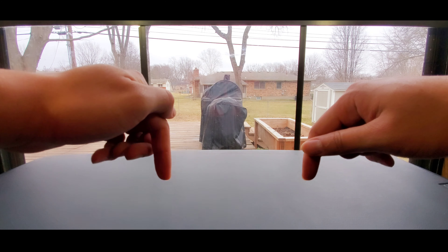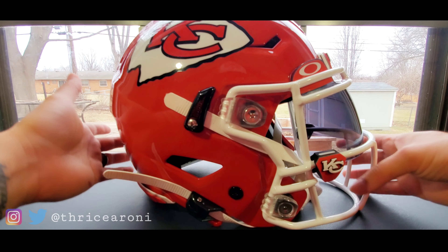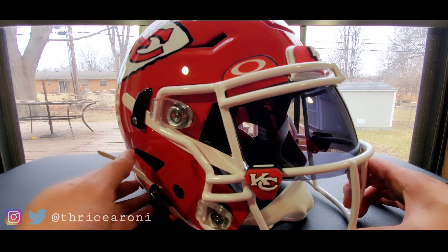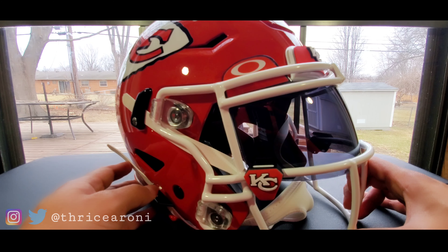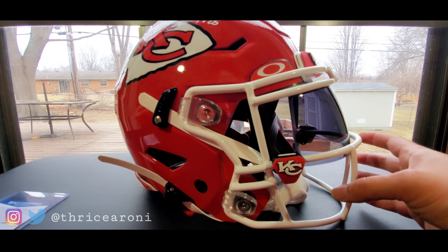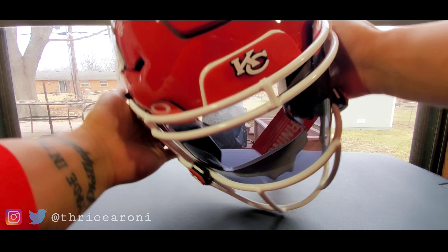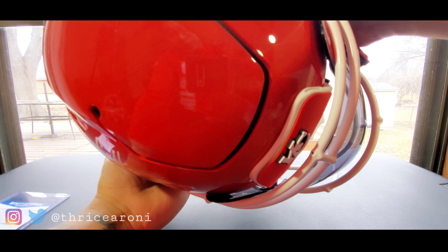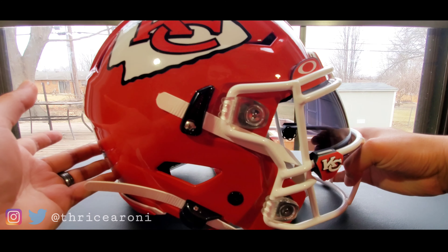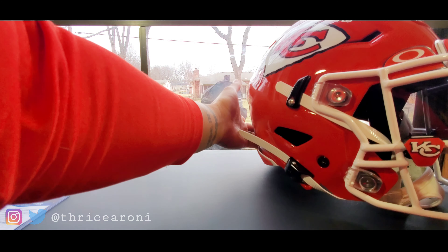Thricerona here, welcome to the channel — it's game day and I added another beast to the collection. It's a Clyde Edwards-Hilaire flex helmet, a Beckett certified authentic full-size flex helmet. You can tell it's a flex by that little indention on the top. This is actually the type of helmet Clyde Edwards-Hilaire wears, so I'm pretty stoked to have added this.